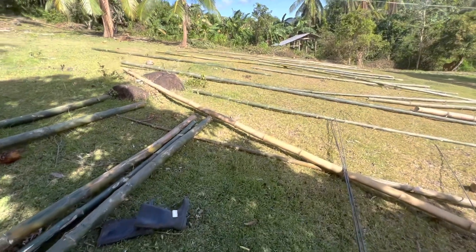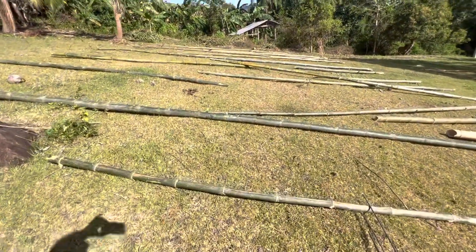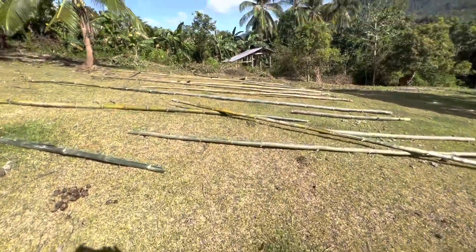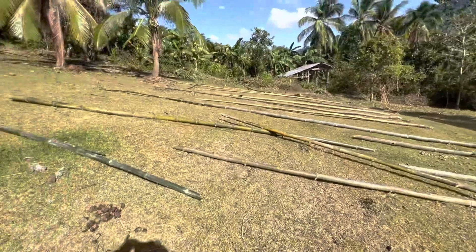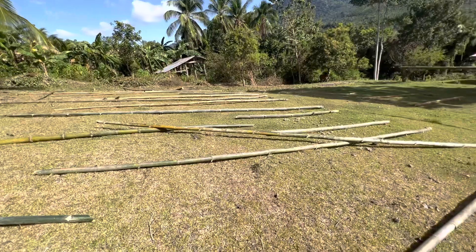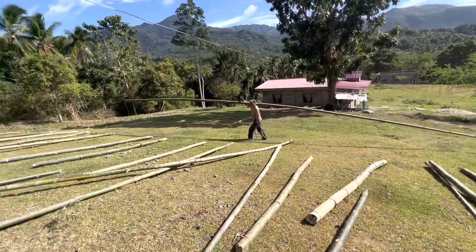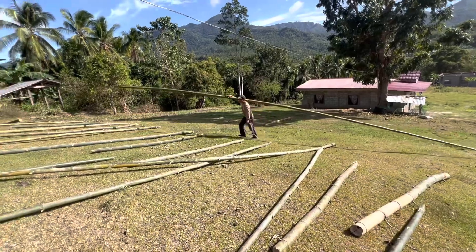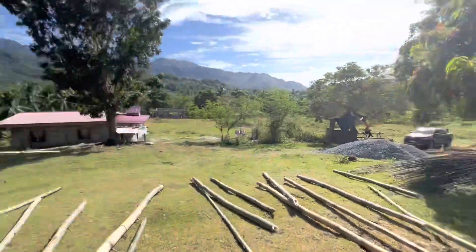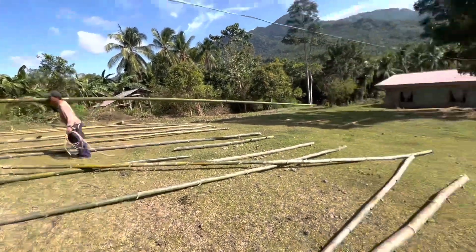The guys are collecting all this bamboo for my chicken range. Got a lot of bamboo today — that's hard work because they've got to go down into the river and cut it and bring it up out of the river bed. There's Elvin — hey Elvin! He's got about a 200-yard walk with that, so it's not easy work.